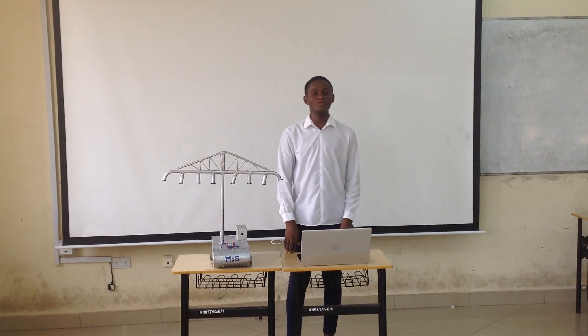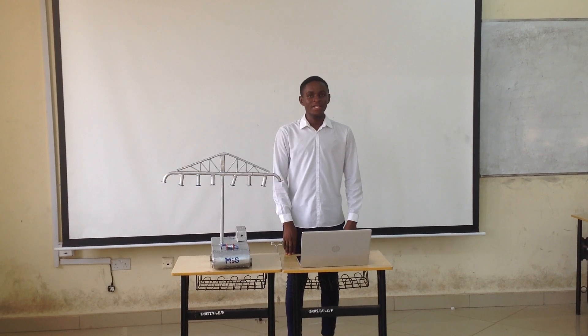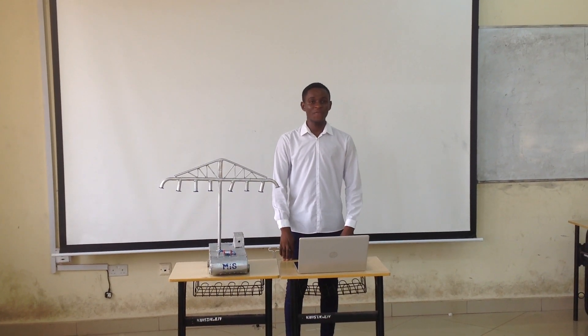Good afternoon, my name is Ashutya Esurimo, and this is a presentation on our first year design project.